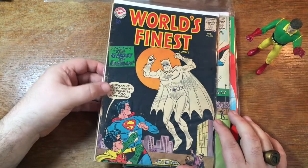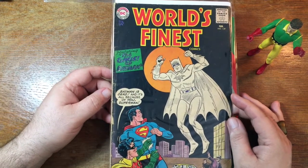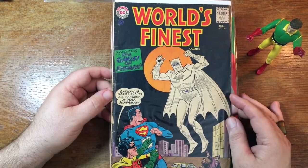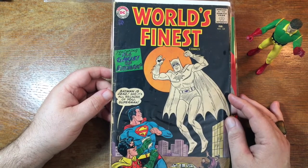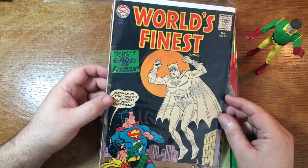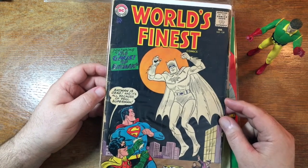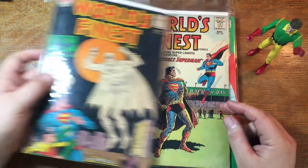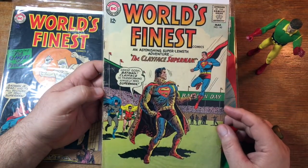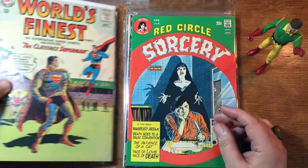Here's some Silver Age — World's Finest Comics. World's Finest never sells that well for us. It will usually go for about half of what you might expect from either the Superman or Batman main titles. Even though some of them are pretty good, a lot of the World's Finest stories are pretty much just knock-offs — kind of hacking it out.